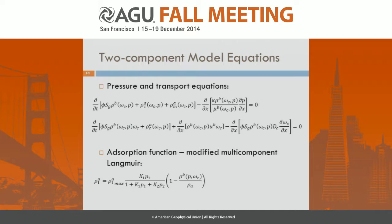For the adsorbed densities, we use a multi-component Langmuir isotherm modified to represent excess adsorption. The concept of excess adsorption accounts for the fact that in porous media with very small pores, such as these gas shales, the adsorbed phase occupies a significant fraction of that pore space, so you need to take that into account when calculating the total amount of mass in the domain.